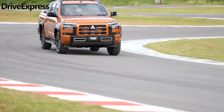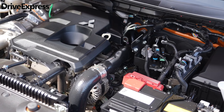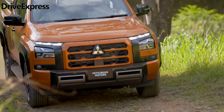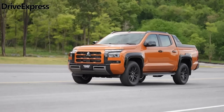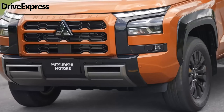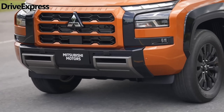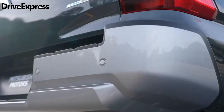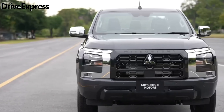The all-new 2024 Mitsubishi Triton will arrive in Australian showrooms from February next year, launching with four model grades, two cab styles, and two driveline options paired to the 6th generation Ute's new twin-turbo diesel engine. Mitsubishi Australia has confirmed that production of the Triton for the Aussie market will begin in Thailand in December, with first deliveries arriving down under during February.